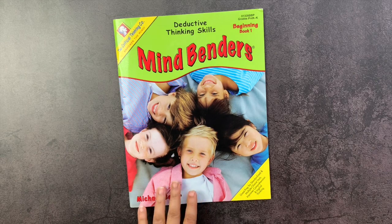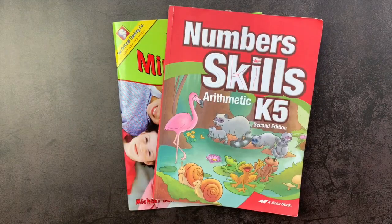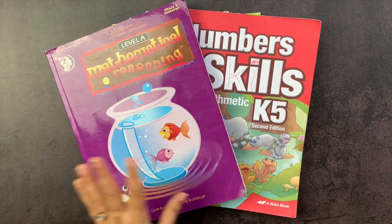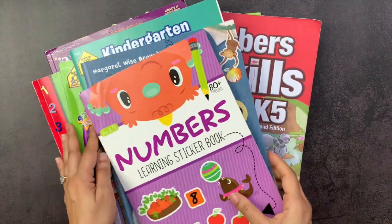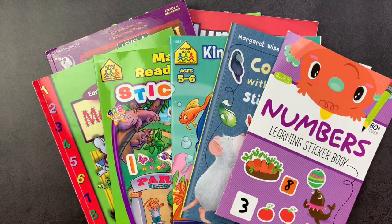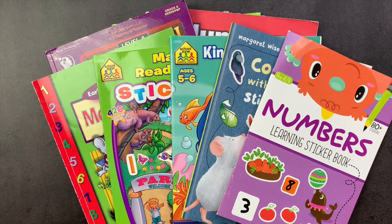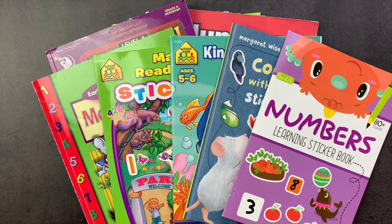All of these books will be linked down in the description box below. I hope that was helpful. Definitely look for the dedicated reviews for these, but when you're at thrift stores or the Dollar Tree, think about picking up a couple of these just for variety and fun for your kids. The sticker books especially are useful during morning time and read-aloud. As always, I really appreciate your time — thank you for spending some of it with me, and I wish you the very best day.